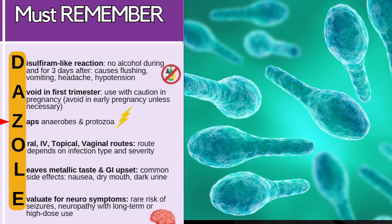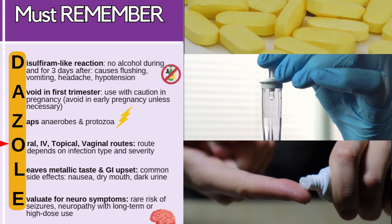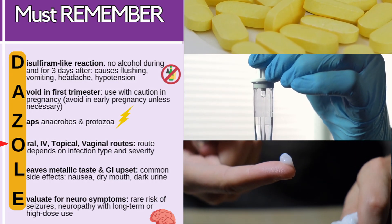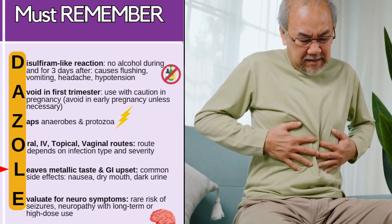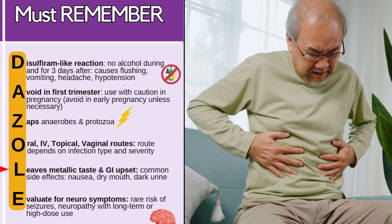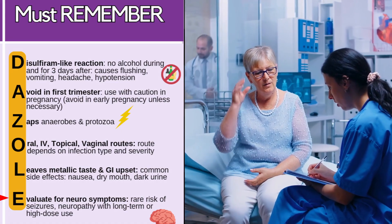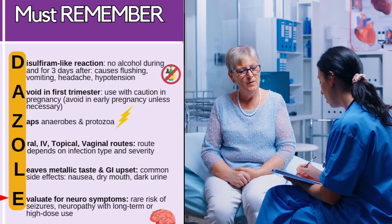Z — it's going to zap those anaerobes and the protozoa. O — it's given orally, IV, topical, or vaginal routes. The route depends on the infection and the severity. L — it can leave a metallic taste or cause GI upset. Those are common side effects along with nausea, dry mouth, and dark urine. E — evaluate for neurosymptoms. It's rare, but there's a risk of seizures and neuropathy with long-term use or high dose use.